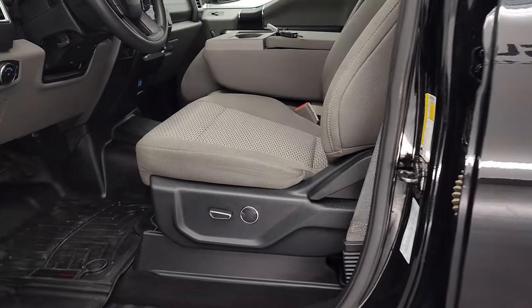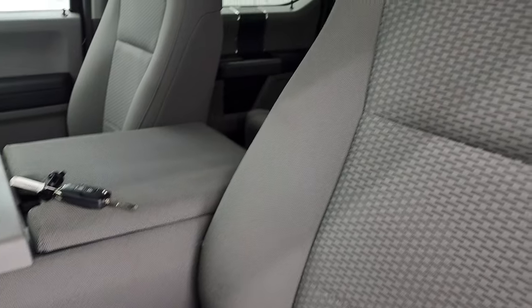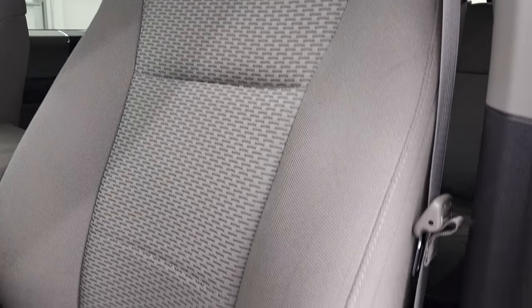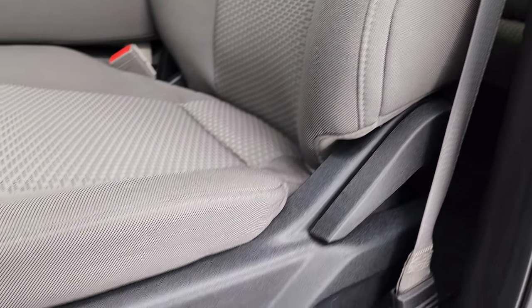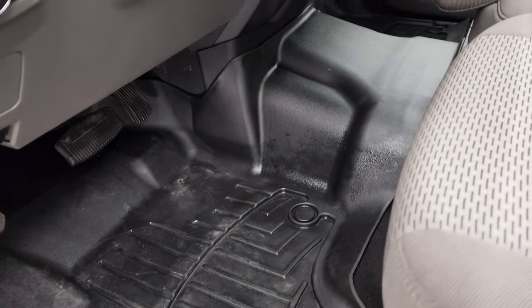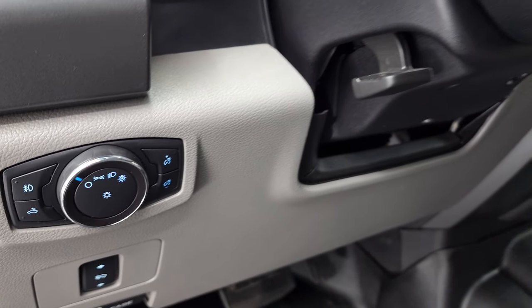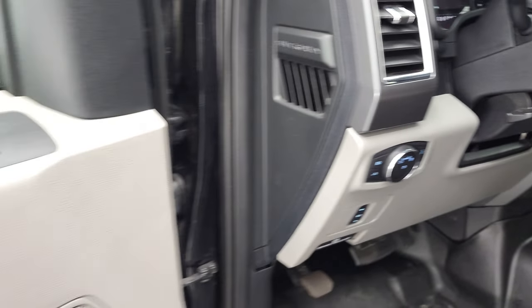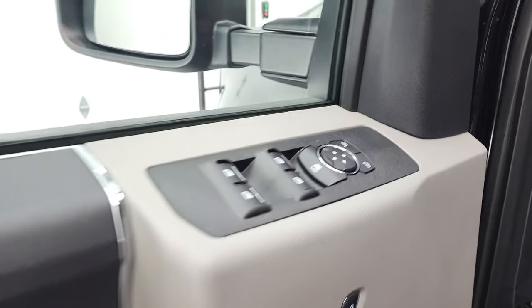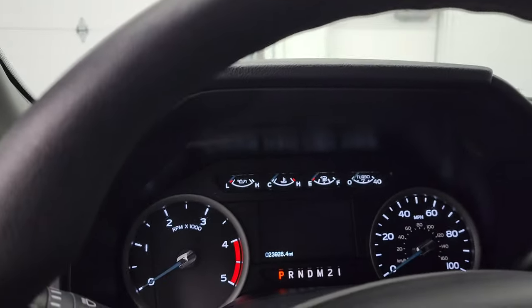Inside, the XLT package gives you the gray cloth interior. No rips, no tears on these seats — they are very clean. It has a power driver's seat with lumbar, WeatherTech floor mats throughout, power pedals, auto headlamps, and a tilt telescopic steering wheel. Power windows, power locks, power mirrors. We'll hop inside and check out the miles, radio, and everything that this truck has to offer on the interior.